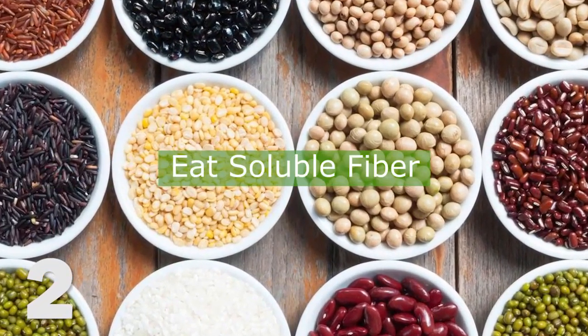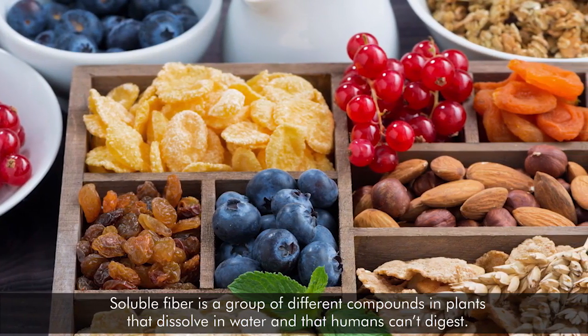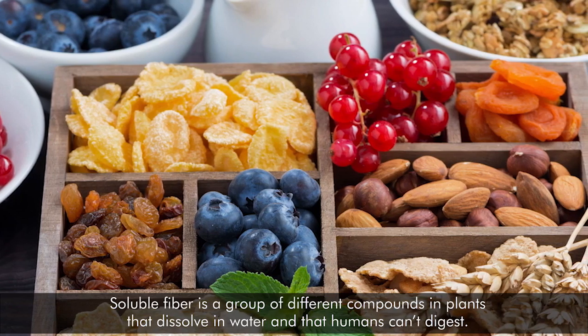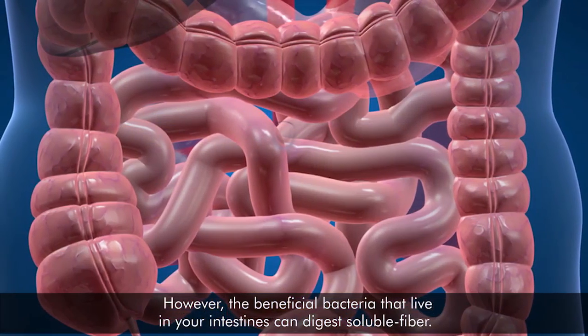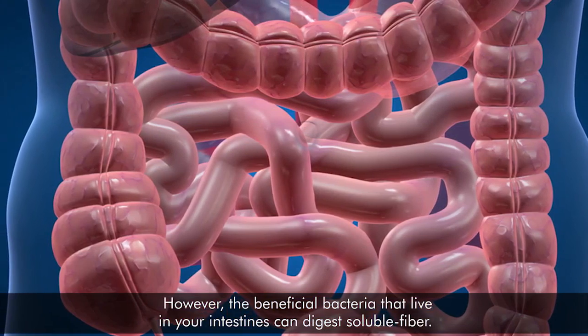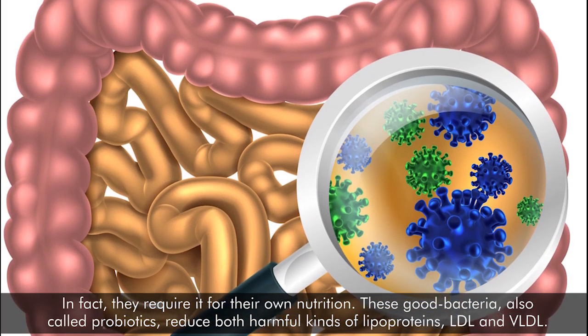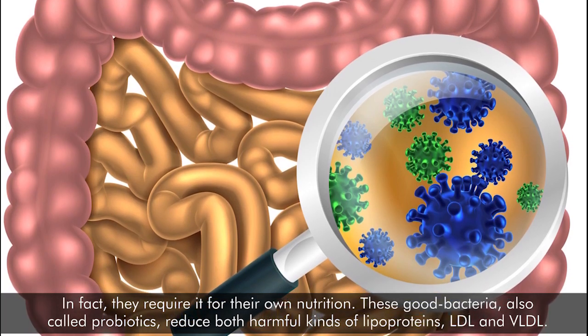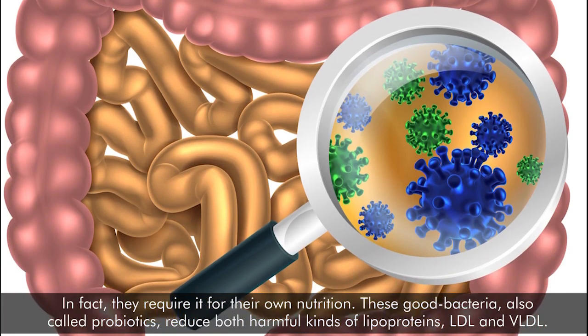2. Eat soluble fiber. Soluble fiber is a group of different compounds in plants that dissolve in water and that humans can't digest. However, the beneficial bacteria that live in your intestines can digest soluble fiber. In fact, they require it for their own nutrition. These good bacteria, also called probiotics, reduce both harmful kinds of lipoproteins, LDL and VLDL.